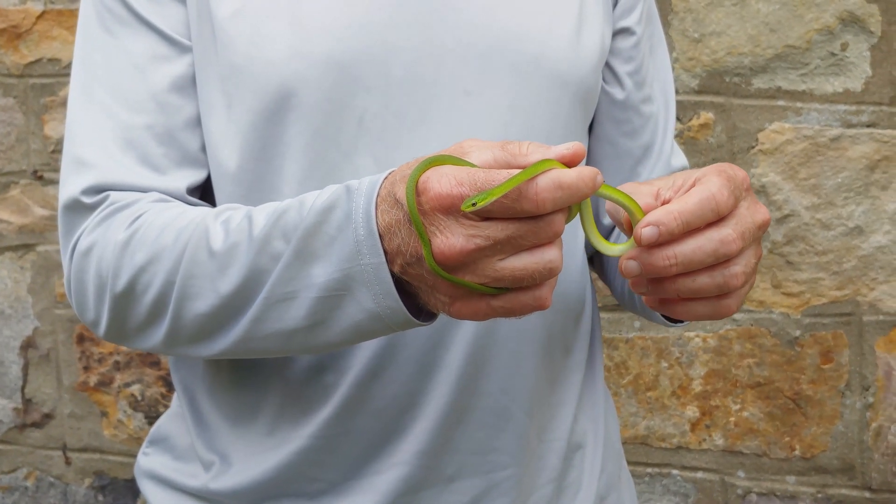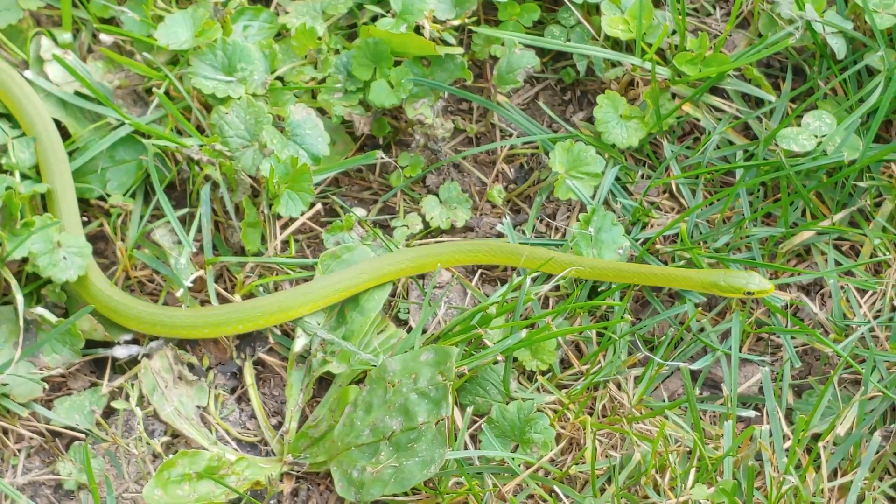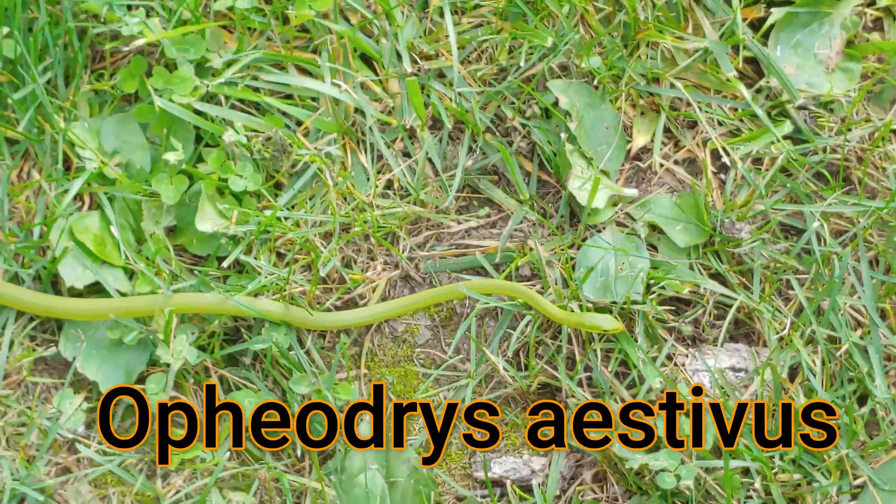Green snakes are hard to find or hard to see because they blend in and camouflage so well. I think they're more common than people realize — they're just rarely seen. I picked it up and brought it up to the lodge at Bear's Den. The scientific name of the rough green snake is Opheodrys aestivus.